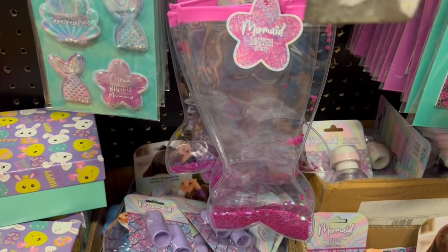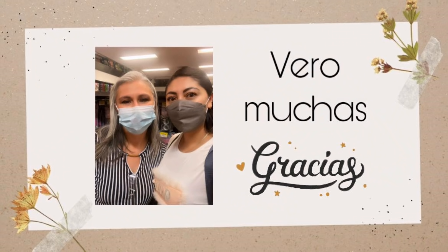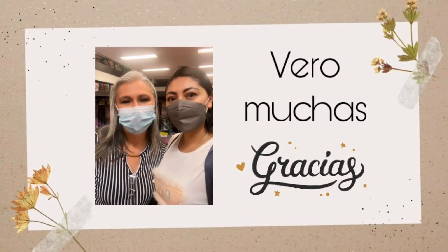Mientras yo estaba grabando este video, una de ustedes — Vero — se acercó a saludarme. Muchísimas gracias de verdad. Me dijo: '¿Sí eres Nay?' Y me saludó. Estoy muy agradecida con ustedes. Yo siempre he dicho que la comunidad que tengo aquí en YouTube es la mejor porque ustedes son los mejores. Gracias por saludarme, Vero, por todas tus palabras tan lindas, por seguir mi canal, por ser parte del canal y por mandarle también saludos a Andreita. Muchísimas gracias.